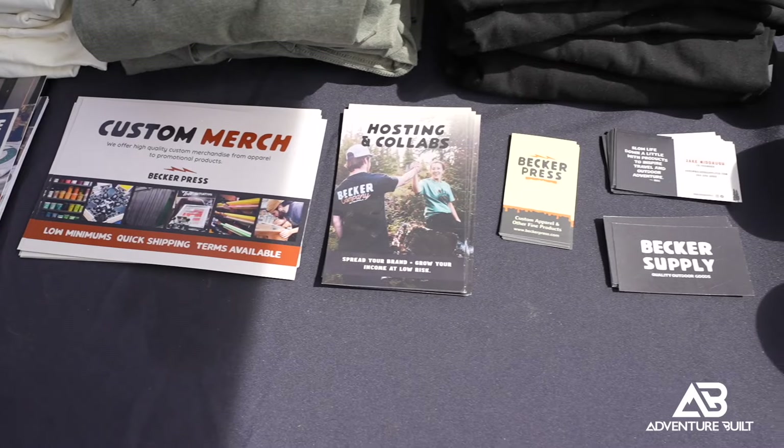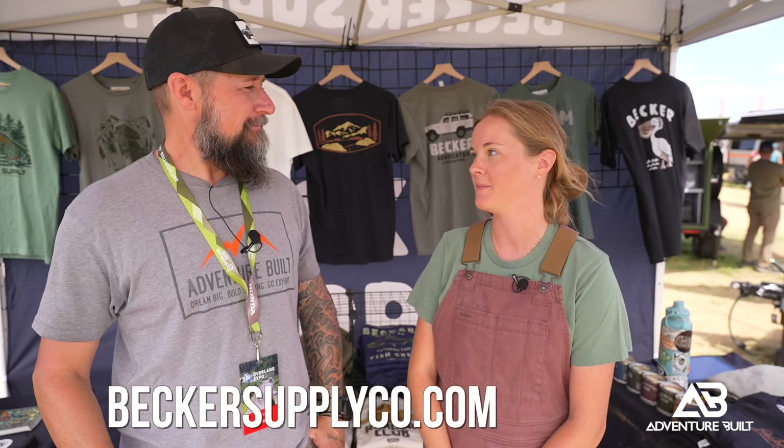I can guarantee you right now my wife is going to be getting one of those, especially the peppermint. That's my favorite — it looks awesome! And where can people find your products? BeckerSupply.co, and we also have social media at Becker Supply. We also do custom screen printing, which can be found at BeckerPress.com. Be sure to check out Becker — they are awesome. Thank you so much, Lena.